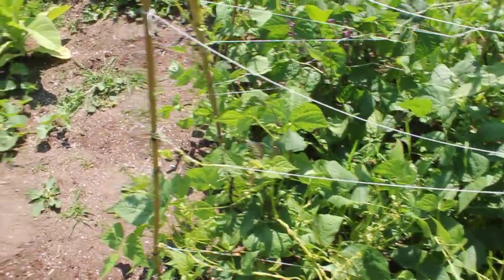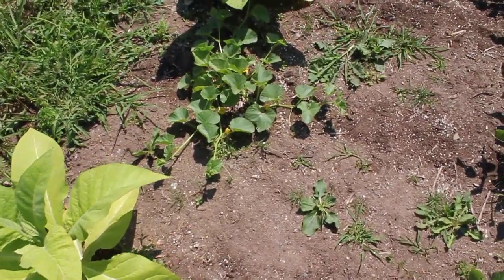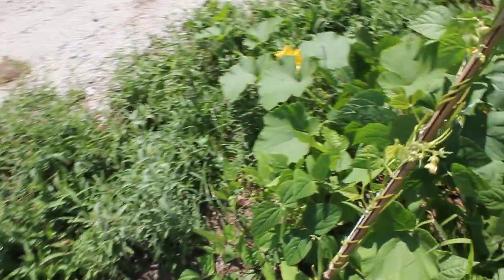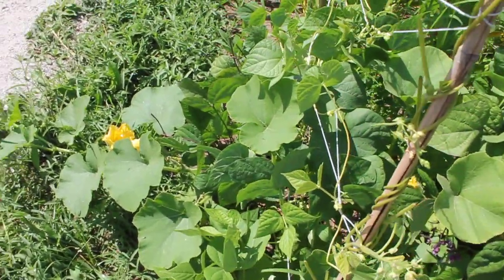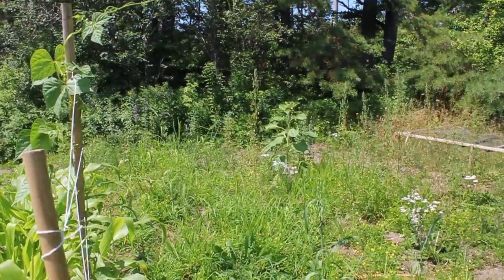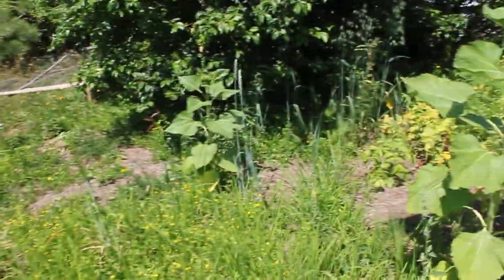Summer climbers, summer bush beans, some tobacco, midget melon, another little tobacco plant, and somehow a squash plant got mixed in with my beans. Volunteer sunflower, another volunteer sunflower, another volunteer sunflower, and then this is just all kind of going to go on to pasture.